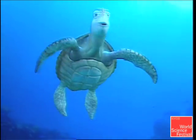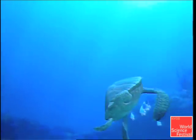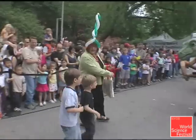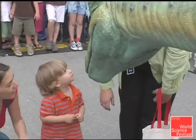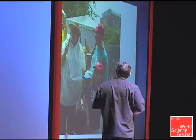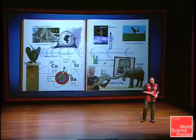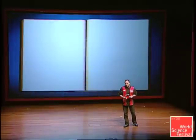Science show totally rocks! Each of us Imagineers carries a notebook just like this one. And when you guys leave the theater today, you're gonna get your very own Imagineers notebook.